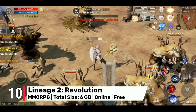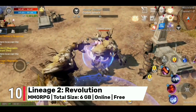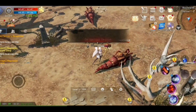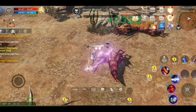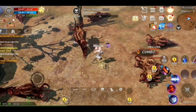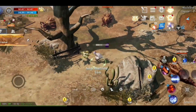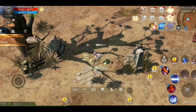Number 10: Lineage 2 Revolution takes its place as another top-tier mobile MMORPG, captivating players with its stunning visuals, large-scale battles that will make your heart race and an immersive storyline that will keep you hooked from start to finish. With gamepad support you'll gain the precision you need to dominate the battlefield, effortlessly control your character with unparalleled fluidity, and execute powerful skills with unmatched style. Join millions of players worldwide and experience the epic world of Lineage 2 like never before, as you embark on a journey filled with excitement, challenges and the thrill of victory.